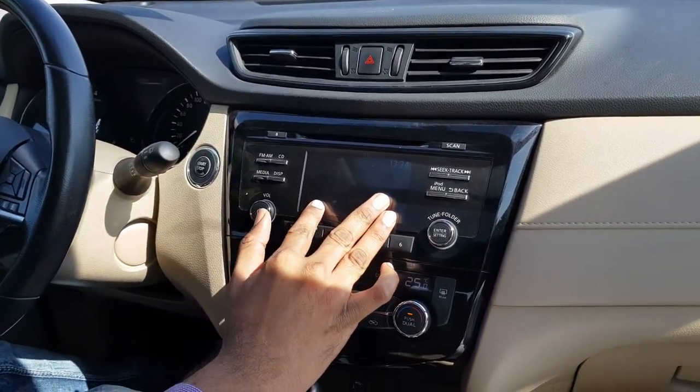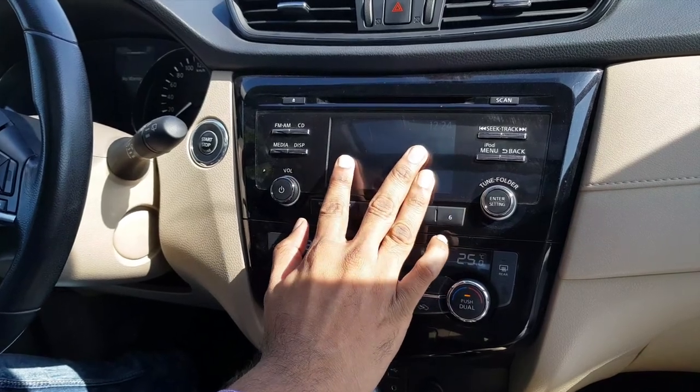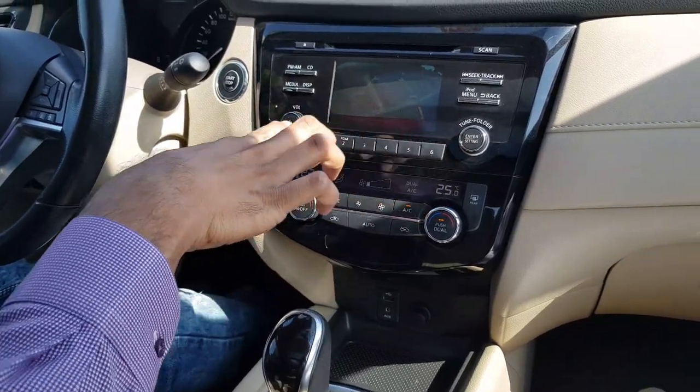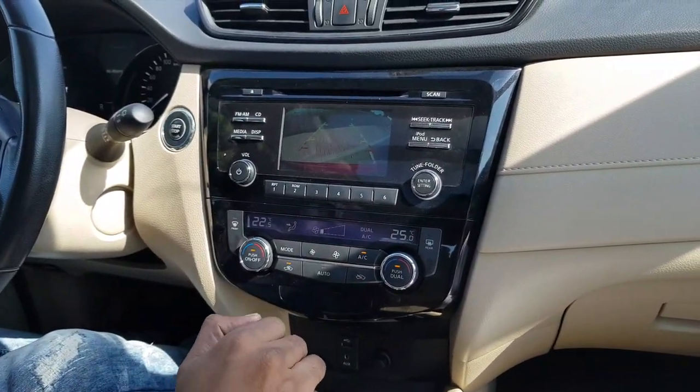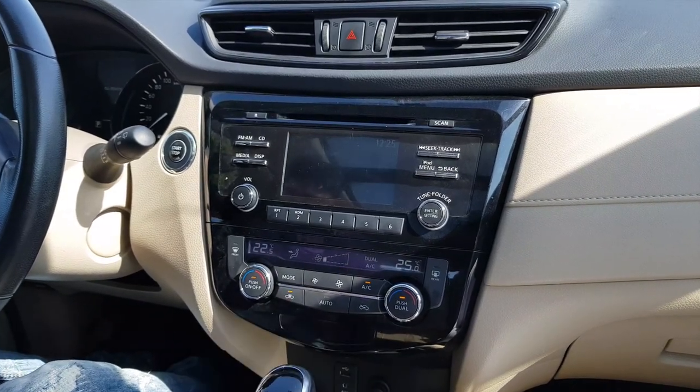The seven-inch infotainment system provides support for Apple CarPlay and Android Auto, and we are having rear parking sensors. Whenever you want to park the car, it will assist you regarding the parking, which is a pretty handy feature.